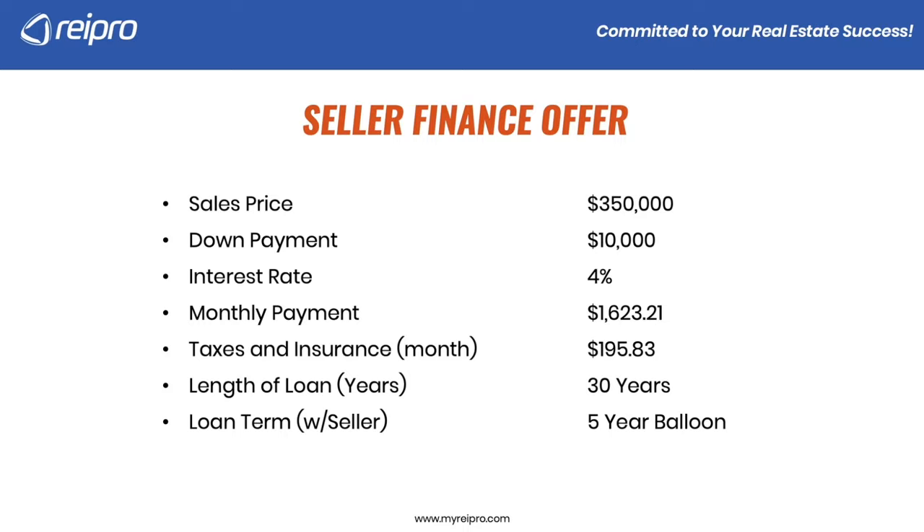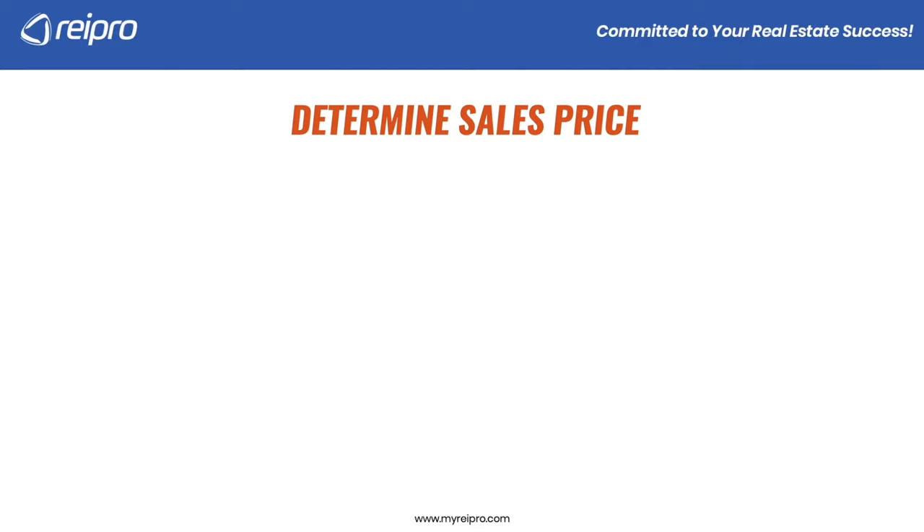Whatever the balance owed, you can also buy it prior to the five years — you would need to cash them out. That gives us a total monthly payment of $1,819.04, which would be your monthly payment covering principal, interest, taxes, and insurance every single month.